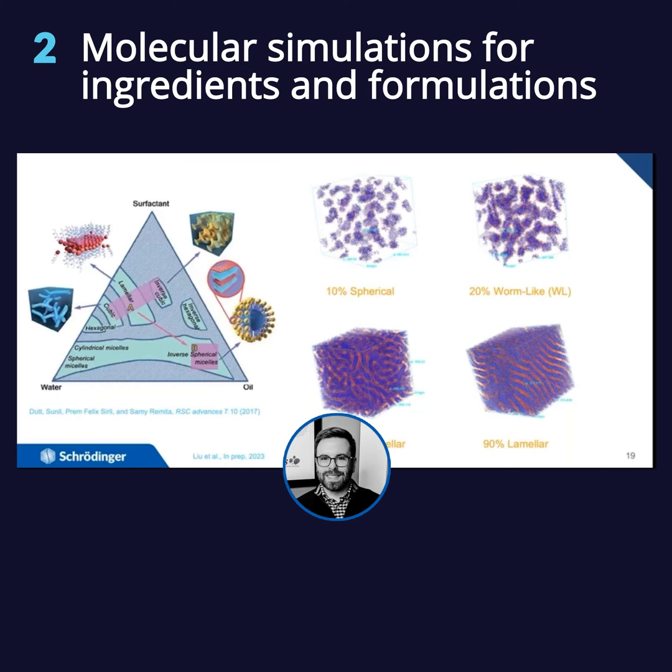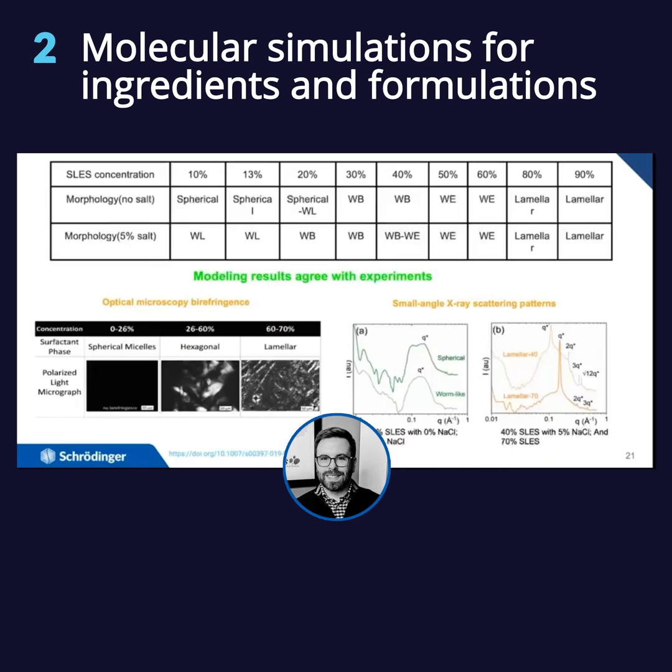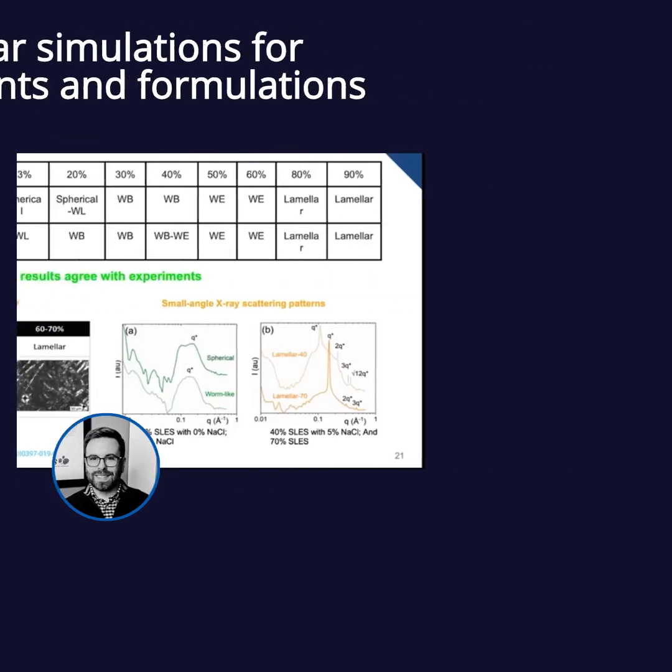Salt is a viscosity builder and it's in most shampoos. Understanding how that concentration might change the morphology is key: whereas you might have spherical micelles at 10% with no salt, you get worm-like chains and higher viscosity when you have salt present at something like 8–10% weight. As you go higher, you get worm-like branched structures and then lamellar behavior, though the separation distance does change. The models we built from a morphological perspective agree with what's been measured experimentally independently by multiple groups.